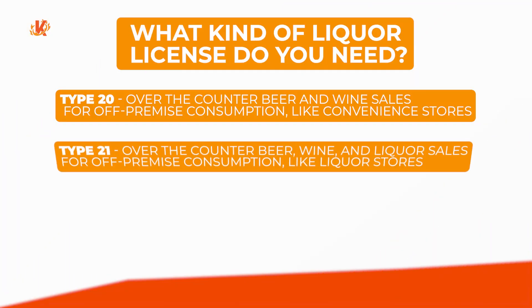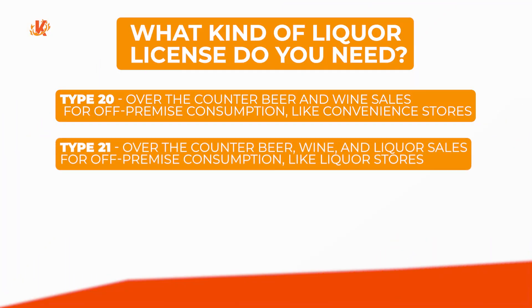A type 21 license allows for the sale of beer, wine, and liquor in your store. This is generally the most popular option for liquor stores, which differ from convenience stores because they sell more alcohol and liquor-related products. These licenses are more expensive. Like the type 20 license, customers may purchase alcohol from you but not consume it in your establishment.